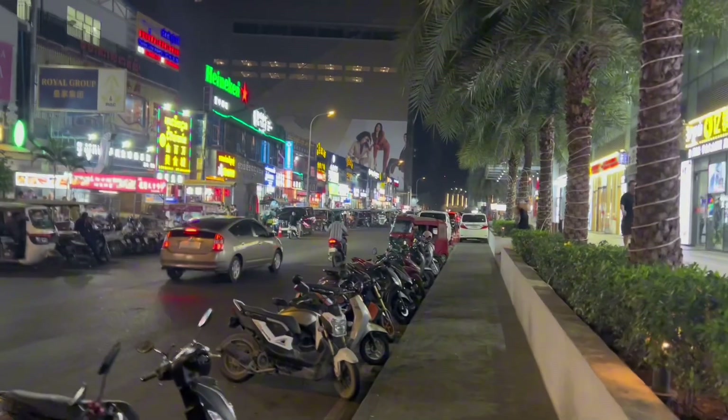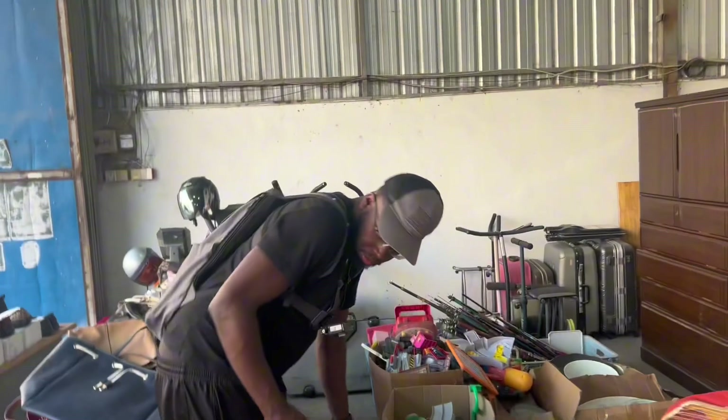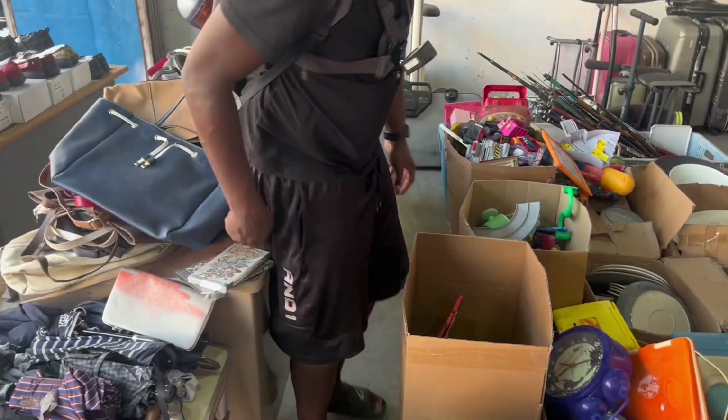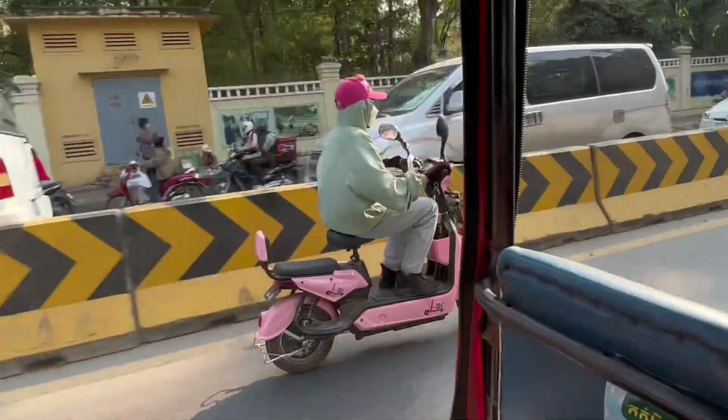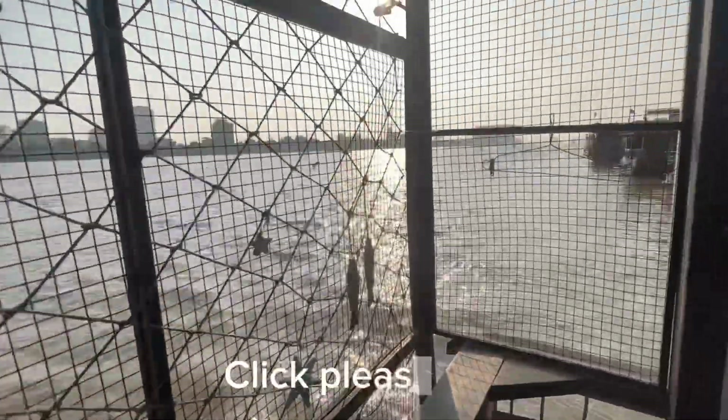I spent $5.50 on this stuff and I'm looking at a total estimated market value of about $140. That's okay because I can't go out and find bangers every single time. I will be traveling to another country — it is my birthday — and of course there will be more thrifting in the next video. For my birthday, all I want is for you to watch the next video. Cheers, thanks for watching.